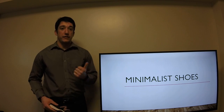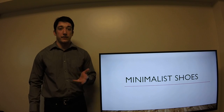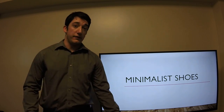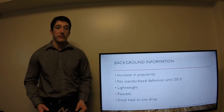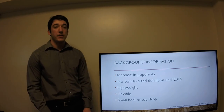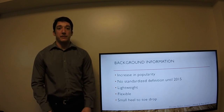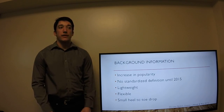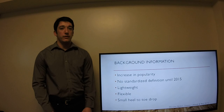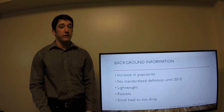So we're going to define minimalist shoes, talk about the benefits and drawbacks, and give you a little quiz at the end to see if you're listening. Some background information on minimalist shoes is that they have increased in popularity in the last 5 years or so, because a lot of people think that we should go back to our more primal and natural movements, with a relatively minimal shoe allowing our foot to do most of the work instead of having the shoe do most of the work for our feet.